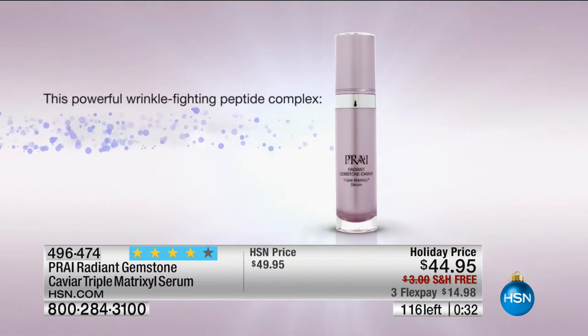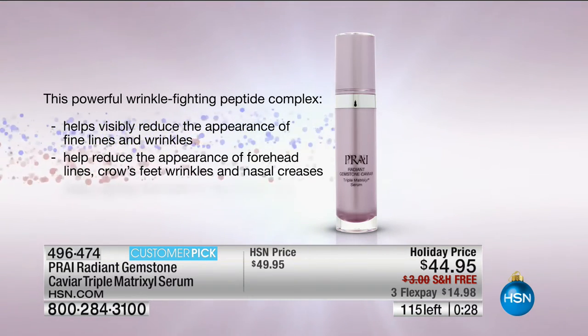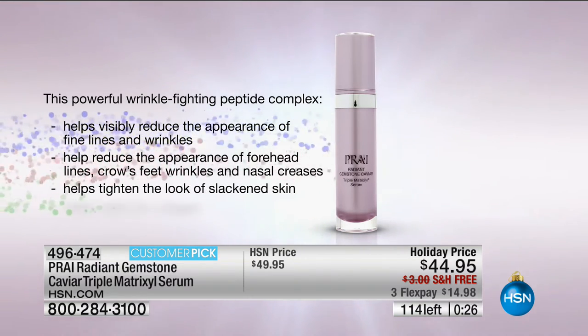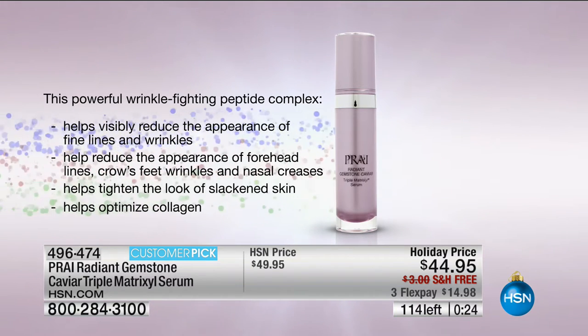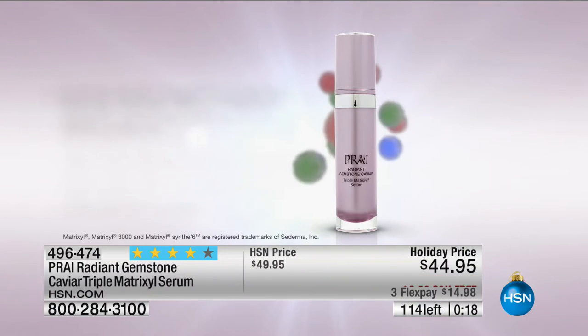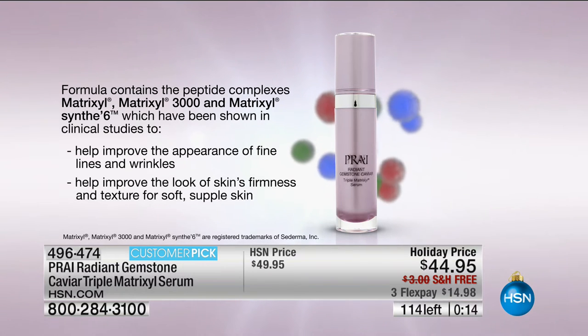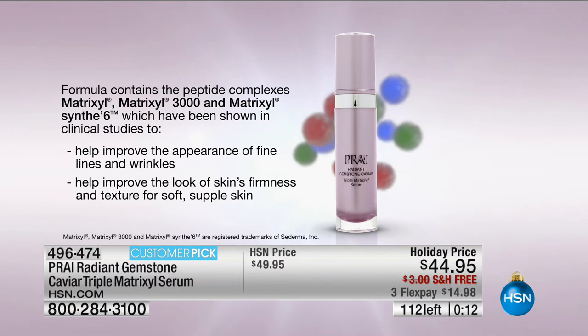You get four times the regular size. The texture, the ingredients, the formulation, the results — at counter this is a $600 serum. You're talking about Radiant Caviar, triple Matrixyl — you cannot miss it. If you know the best in beauty, if you're a lover of Pry, you know this is a customer pick rave deal. Last call — we'll move on and let you know when it is sold out.